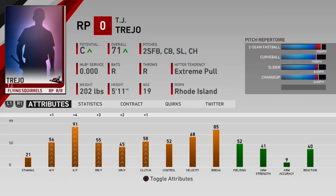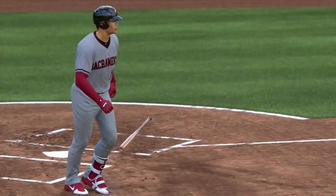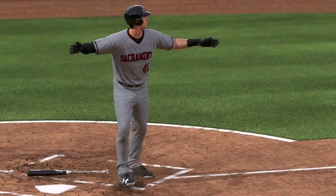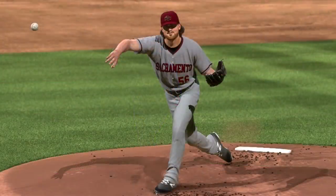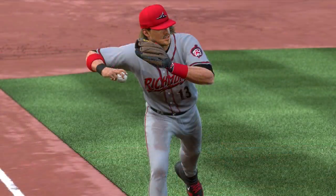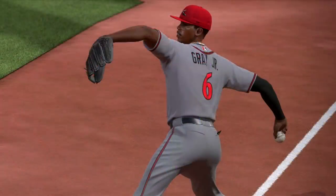TJ Trejo was our fourth-round pick in the 2019 draft — he's 19 years old from Rhode Island and is on the fast track. He's dominating AA and is going to be in AAA very soon. If he pitches well in AAA, there is a very strong possibility he's going to be in the big leagues by season's end as a 19-year-old, in just his first season in the organization. He has been showing he is just that good.